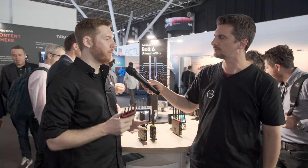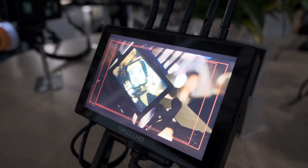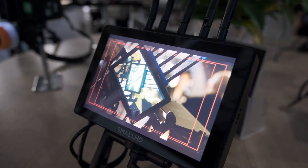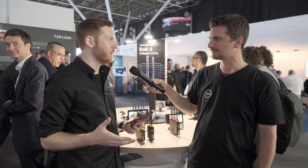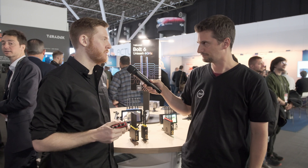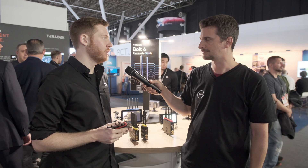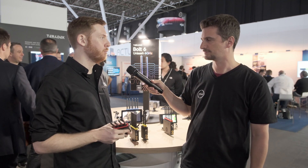We have a patent on RF wireless video transmission through our company called Amimon, and so we have zero delay — it's less than 0.1 milliseconds, which is effectively zero delay. A lot of other companies have systems, but they're Wi-Fi based, so they're going to have at least somewhere around 200 millisecond latency at minimum. When you're on set, zero delay is really important for a focus puller or even a script supervisor, and we continue to offer that with Bolt 6.